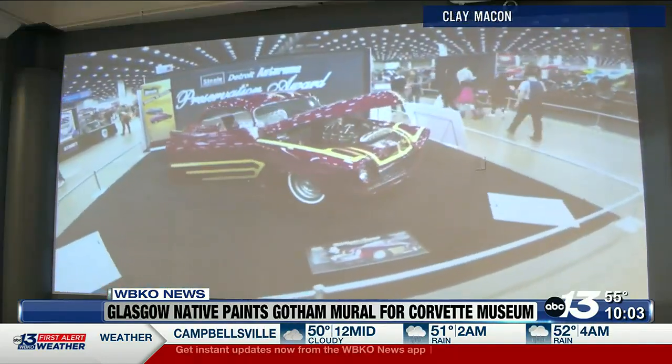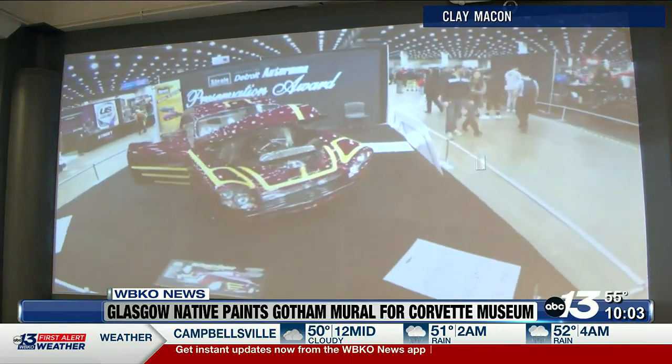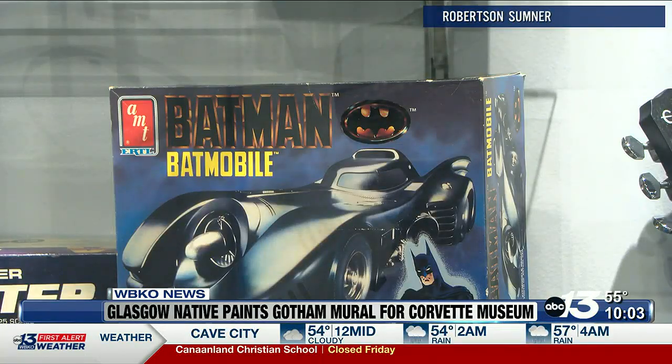The museum will showcase some of Casper's famous vehicles, including the original Batmobile from Batman Returns, as well as Casper's electric car made in the 70s.